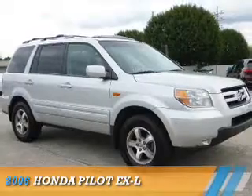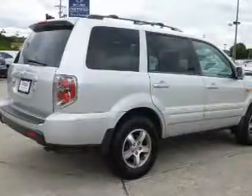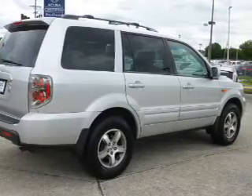Presenting the 2006 Honda Pilot. It's powered by front-wheel drive, a 3.5-liter six-cylinder engine, and an automatic transmission.